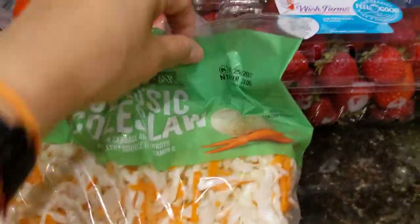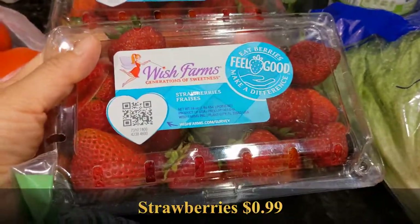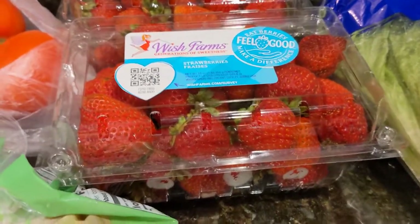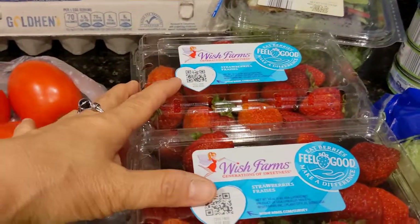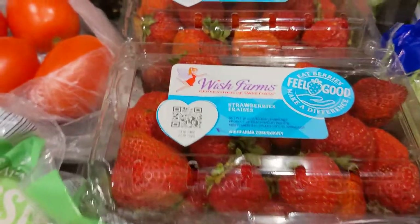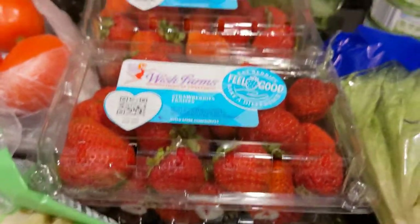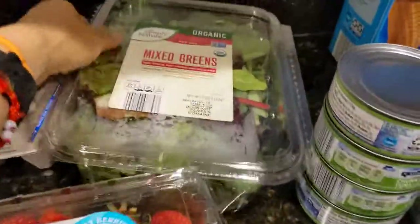I have two containers of strawberries by Wish Farms — they were on sale for 99 cents each, which is a really good price. I didn't buy any grapes this week, so this is our sole fruit aside from the mango I buy from the Asian store. As usual, I will air-fry these because it's so good when you air-fry them with just cinnamon. If you want to make them sweet you could add sugar, but I think they're sweet enough as is.